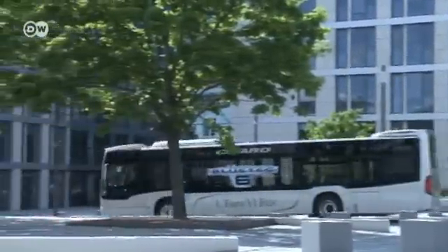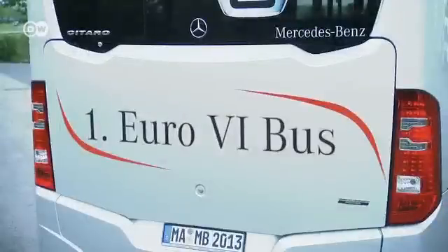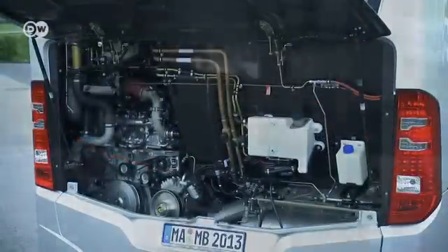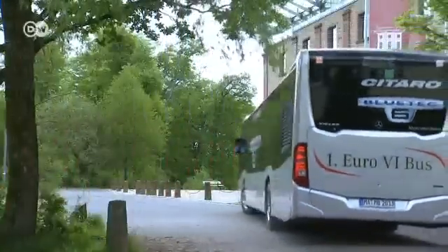The new 7.7-liter, six-inline motor delivers 220 kilowatts of power with a maximum torque of 1,200 newton-meters. State-of-the-art technology also brings significant fuel savings.